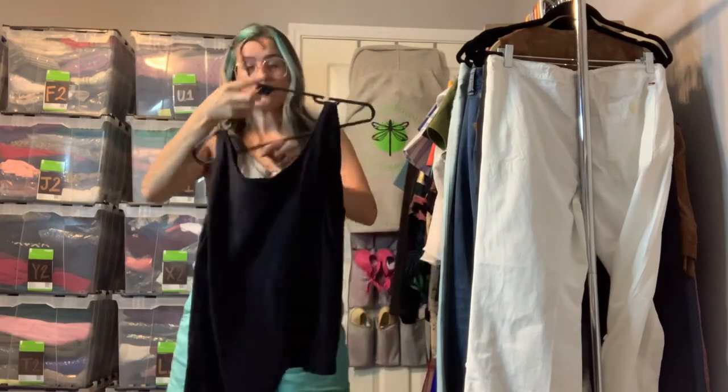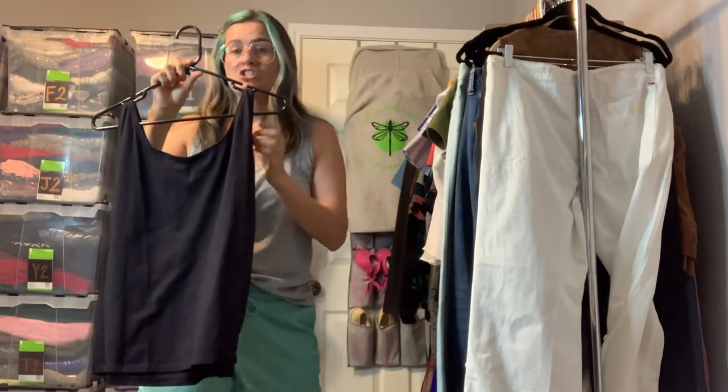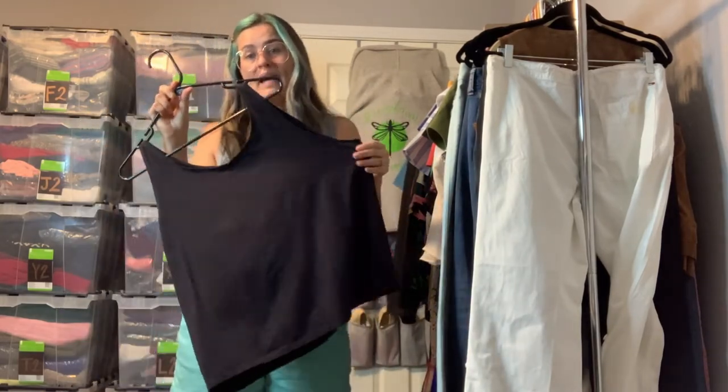This is an Eileen Fisher extra large — just a really basic organic cotton black tank top.